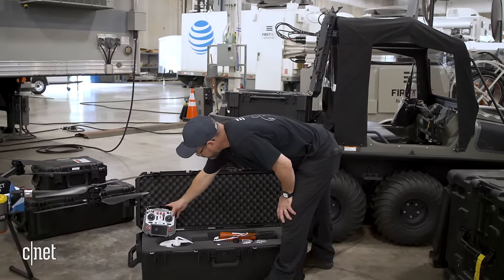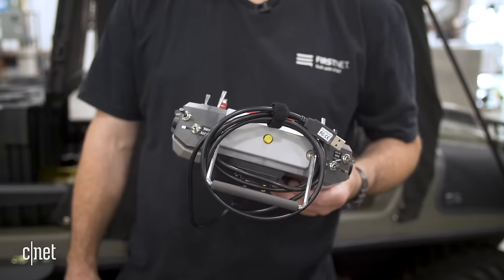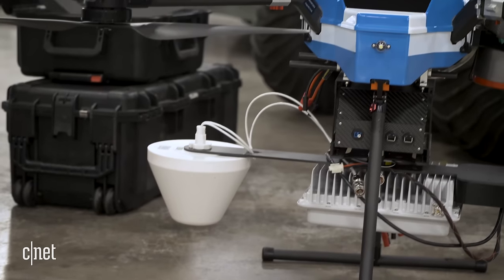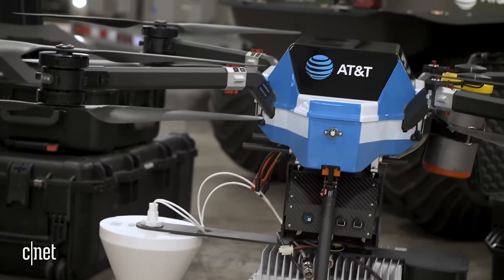It is tethered, meaning there is a cable that comes from the bottom of the drone and connects back to a power source and also connects back to the backhaul. The cellular radio talks to the rest of the world — it doesn't happen by magic. It's got to talk via a fiber optic connection, a satellite connection, or some other kind of hard connection.